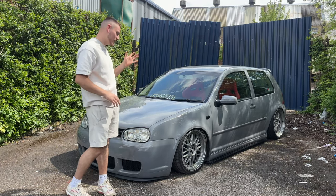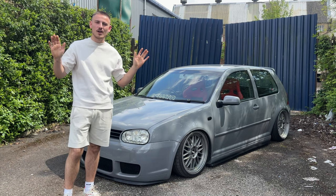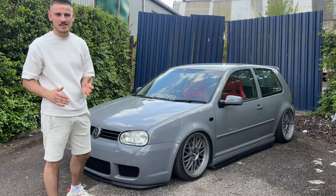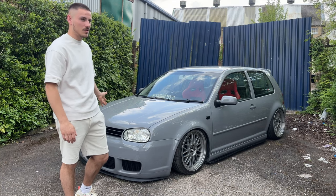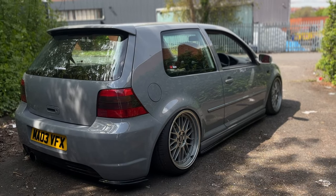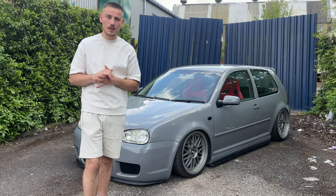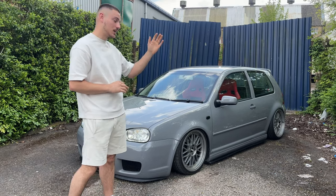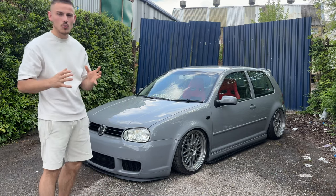Next are the bumpers. This is an R32 front bumper and I do have the R-line rear bumper as well. The R32 front bumper looks the best — that's why I chose it. I got it second hand in perfectly good condition and it got repainted, and it cost me £50. Now they're going for about £500. The R-line rear bumper is extremely hard to come by — I bought mine for £300 and now you can get one for around £1,000. They make the car look 10 times better.